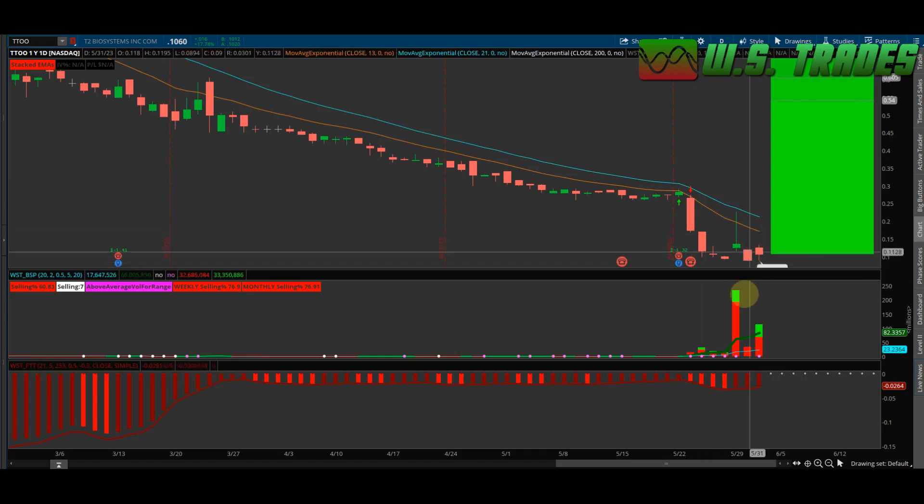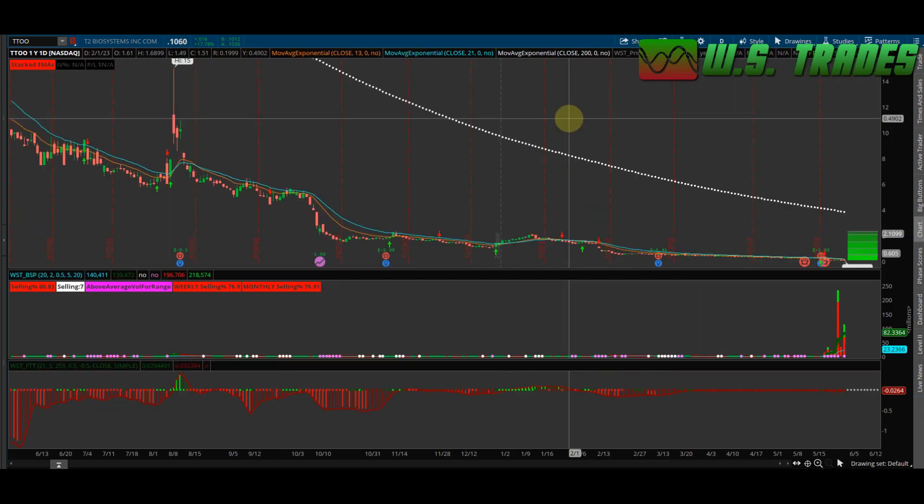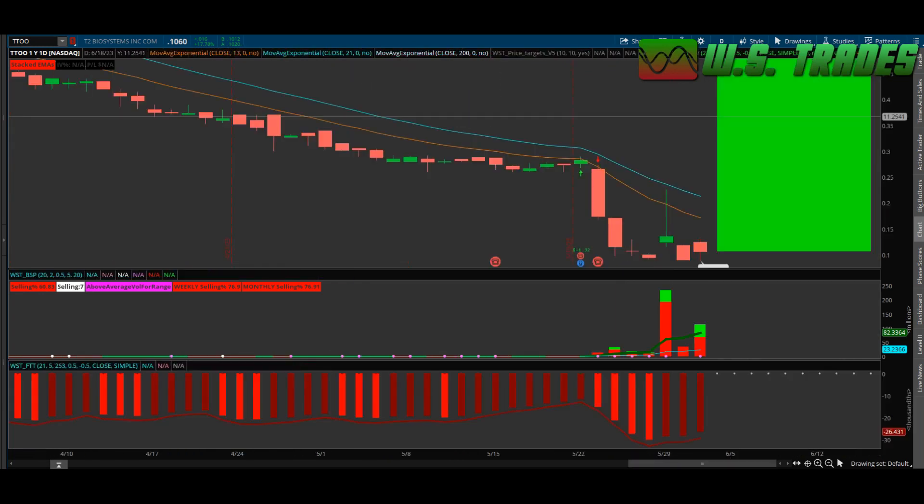Let's look at the price action. This is why I don't trade penny stocks almost ever — this chart is just an absolute mess. It's just a constant move down, did a one-for-50 split and kind of chopped sideways after that, made some moves and then still just bearish, bearish, bearish.